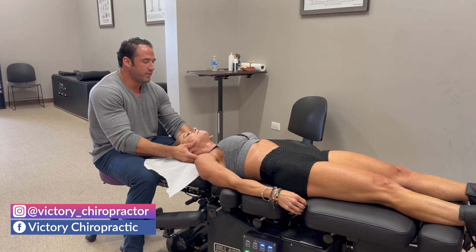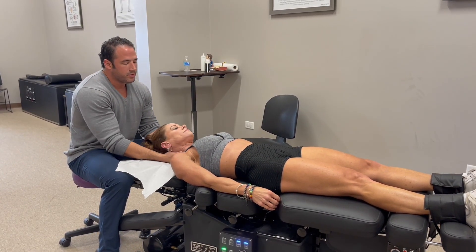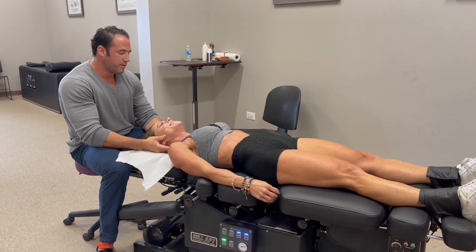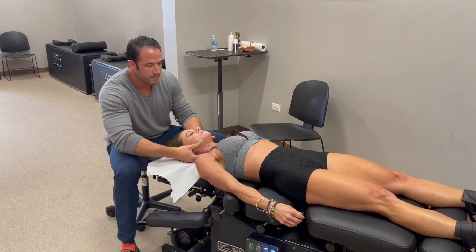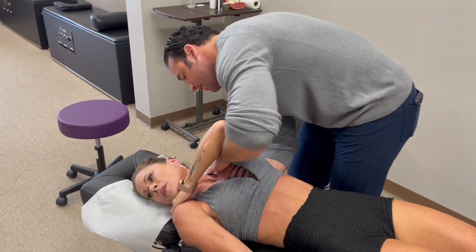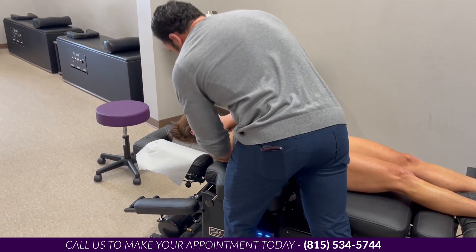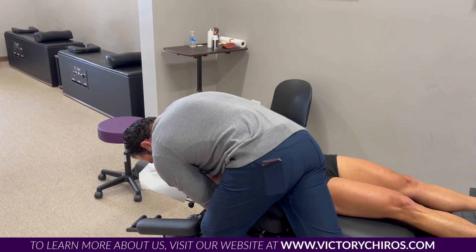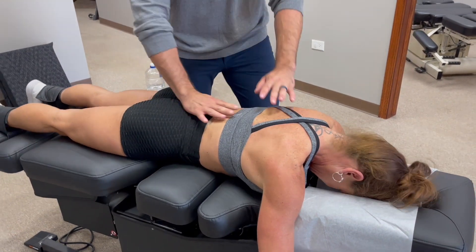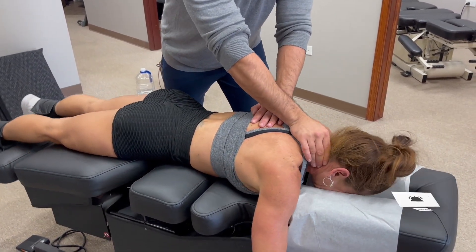Her body has dropped a little bit with some compression in the neck, which gives her referral pain down the back and arms. We're doing a nice decompression pull on the neck — chin in, gentle pull, relax. Then flexion distraction on the lower back to open up those disc spaces, along with a little traction on the neck.